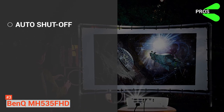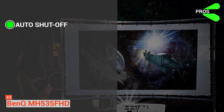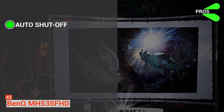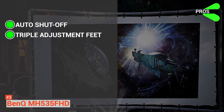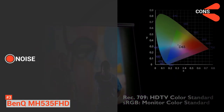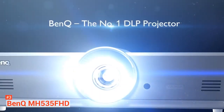The pros include Auto Power Off — this device powers off after 20 minutes of inactivity, eliminating energy waste and concerns about leaving equipment on. It also has Triple Adjustment Feet, letting you easily level the device with three adjustment feet located at different positions. The cons include a loud projector fan. Like other home theater projectors, this device can get a little noisy at full power. To reduce this, place it in a cooler location with proper ventilation.